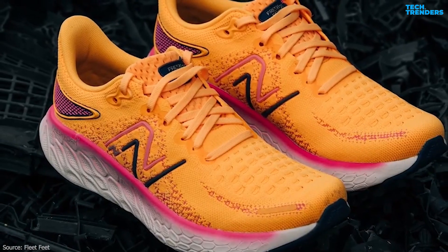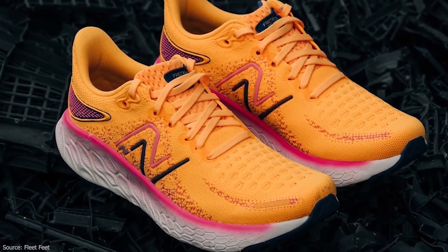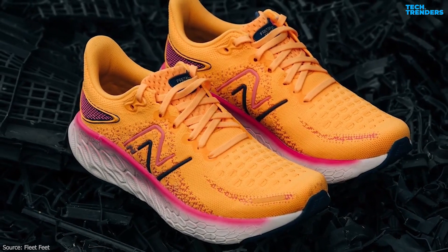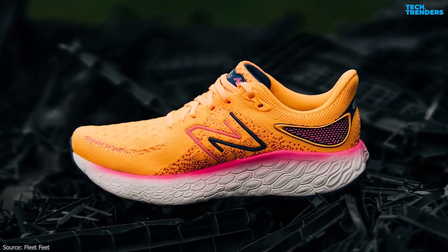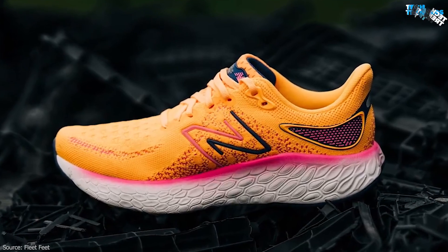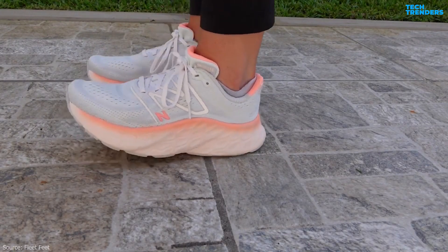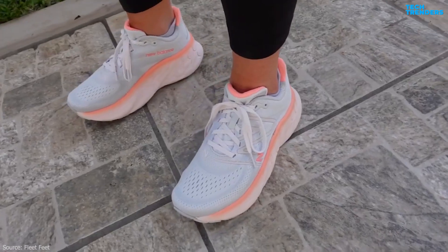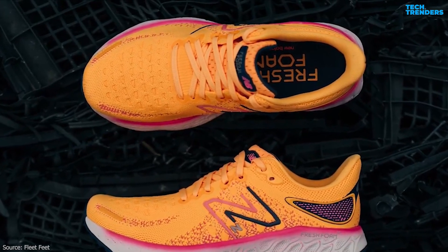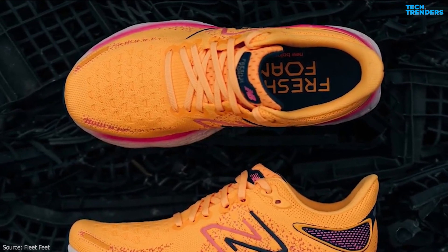The shoe features an engineered mesh upper that provides a breathable and supportive fit, with mesh material that promotes airflow, keeping your feet cool and comfortable during your runs. The booty construction design ensures a snug and secure fit around your foot, reducing the risk of irritation and discomfort. The Ultra Heel design hugs the back of the foot for a supportive fit, comfort, and enhanced stability. Some versions of the shoe come with an OrthoLite insole, adding an extra layer of cushioning and moisture-wicking properties for a more comfortable feel.